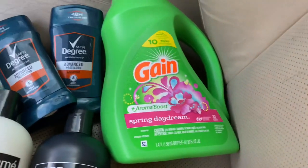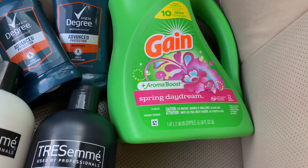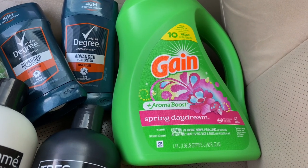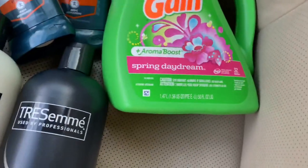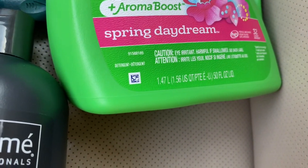The last thing I purchased is the Gain. The Gain is four dollars and 95 cents. There is a digital coupon attached and it is the 50-ounce Gain.